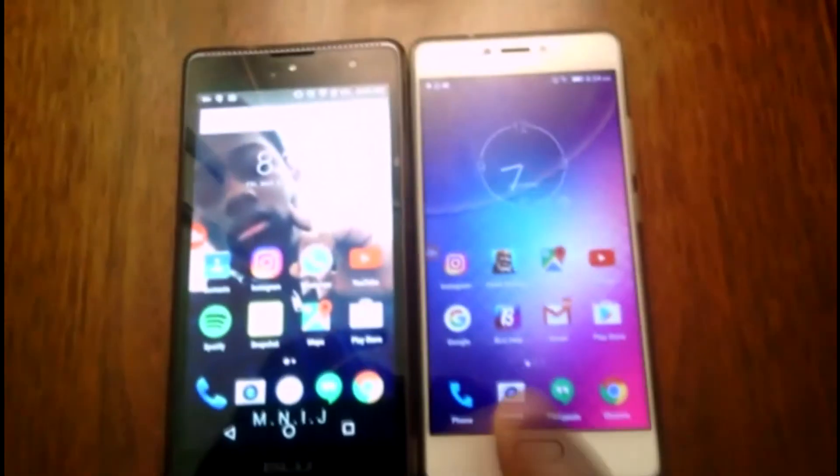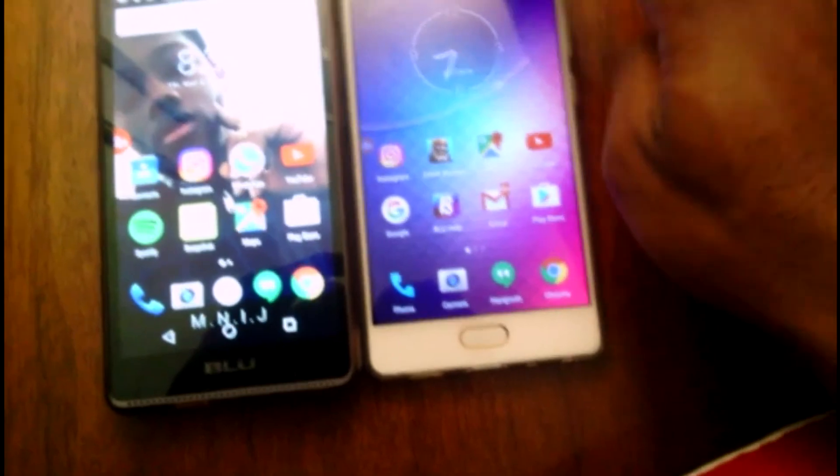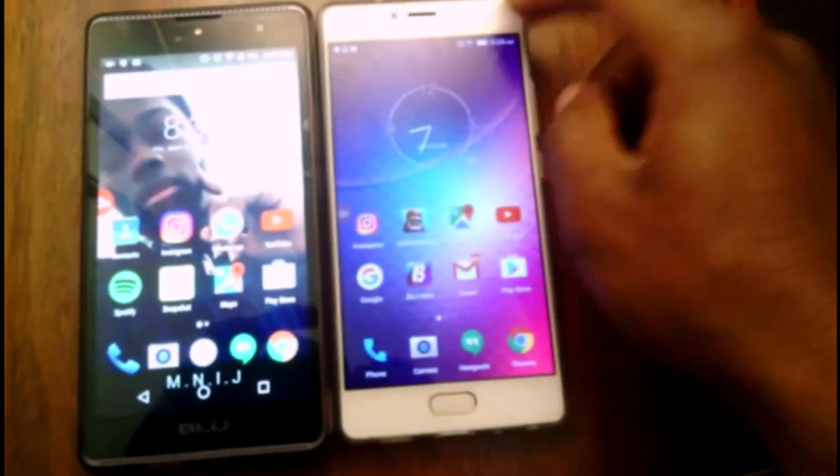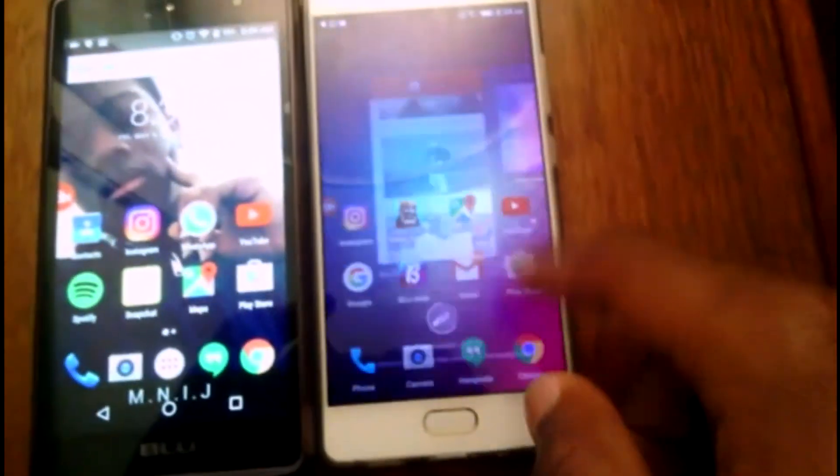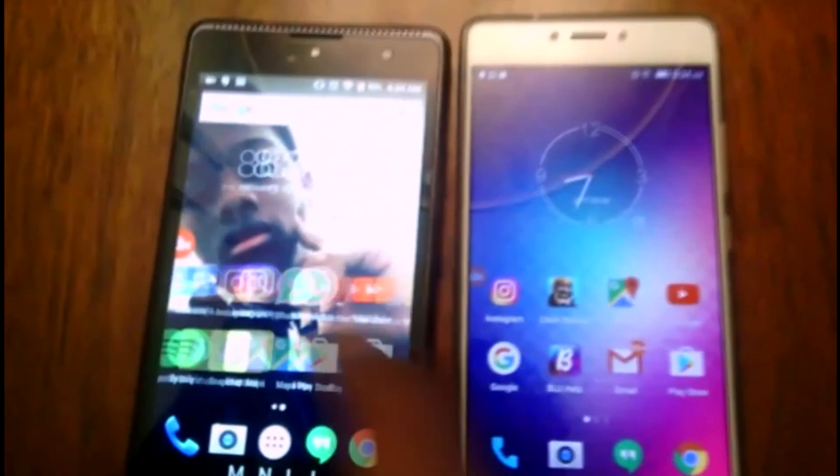Okay, so here are both phones. This one is the BLU Pure XR, and this other one — I honestly can't even remember the name right now, sorry, I'm really sick. This one has 4 GB of RAM, giving it a smoother experience, while this one only has 1 GB of RAM.